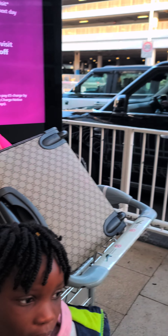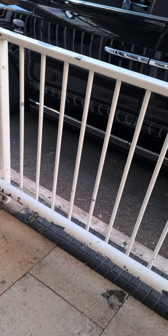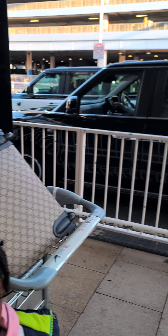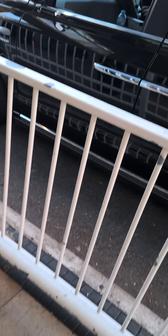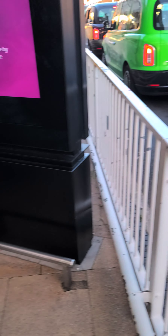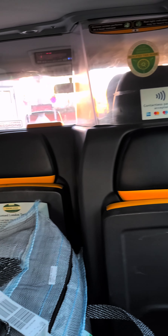Then we had to get a taxi. If you're traveling with so much load you can't use a train — you need to use a taxi. These are the taxis here. Maybe in another video I'll tell you how to get a cheap taxi from the airport, because this taxi was expensive. Unless you're carrying just hand luggage and one small bag you can take a train, but with so much luggage like ours you need to go to the taxi.